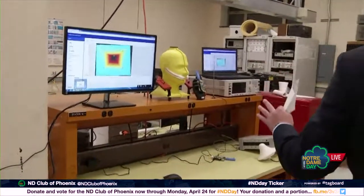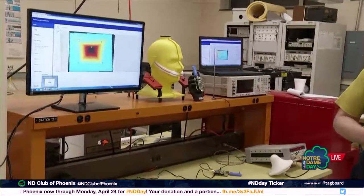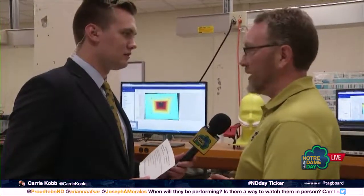Behind us, what we're looking at here is the beginnings of what we call the Google Maps of the radio spectrum. This is the result of a project that we are calling the Radio Hound Project, which my colleague Bert will tell you more about.